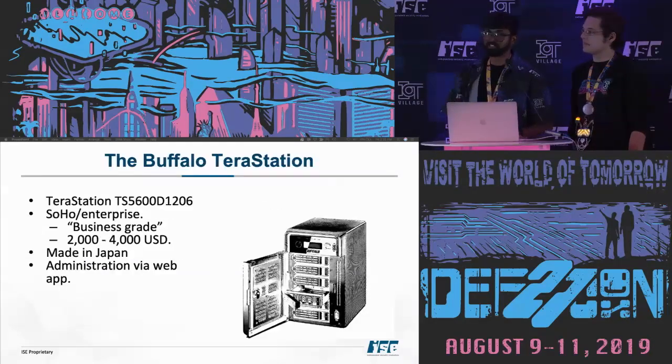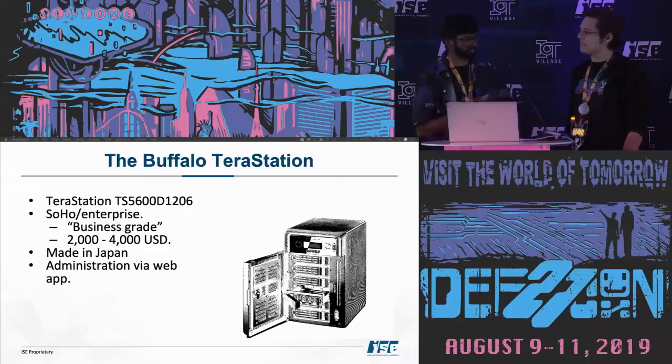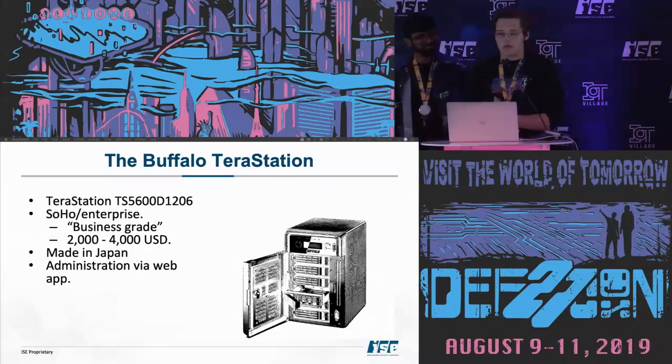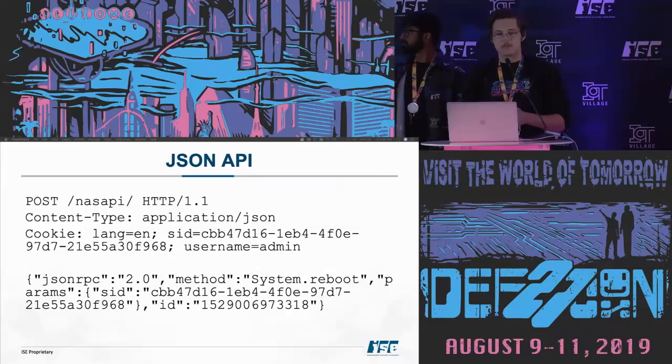The Buffalo TeraStation — actually one of the devices in the CTF right now, and after you figure out how easy this is, you'll score some easy points. It's an enterprise business-grade NAS running $2,000 to $4,000, made in Japan, with an administrative web application. This web app has a JSON API.